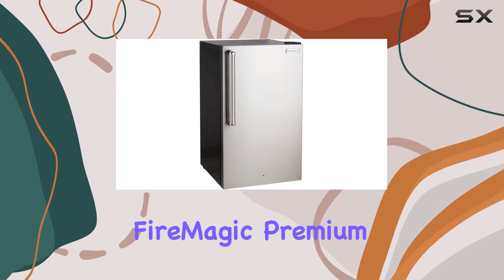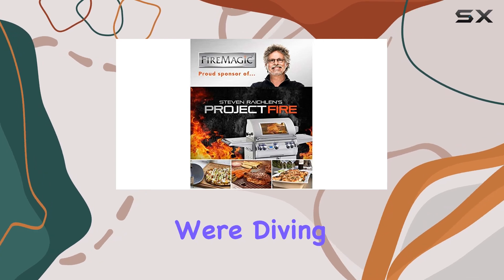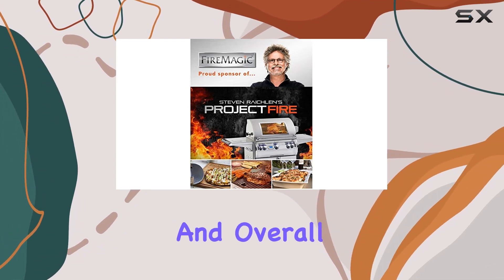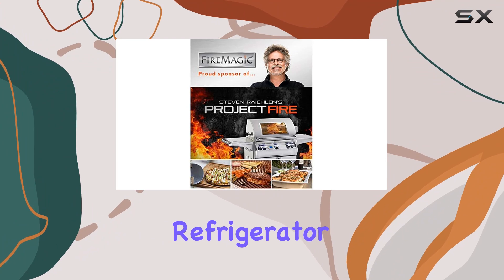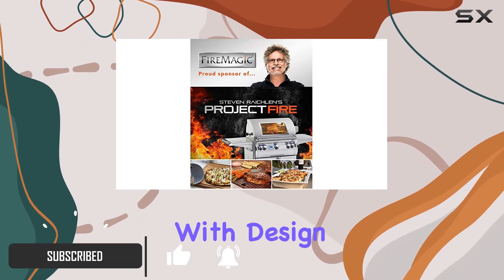Welcome to my review of the FireMagic Premium Refrigerator with Right Door Hinge. Today we're diving into the features, performance, and overall functionality of this outdoor refrigerator, designed to elevate your outdoor kitchen experience. Let's start with design.